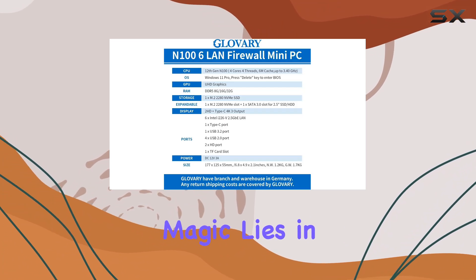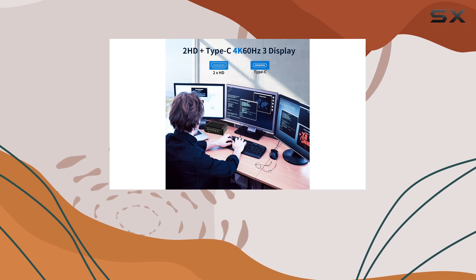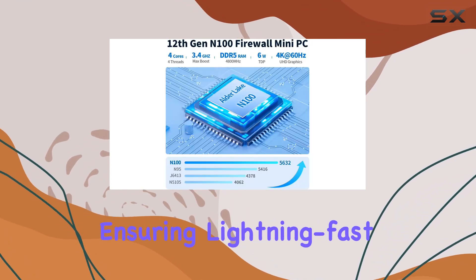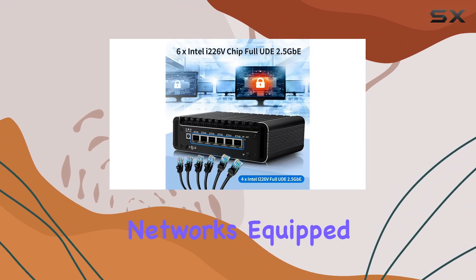But the true magic lies in its networking capabilities, featuring 6x I226-V 2.5G LAN ports, ensuring lightning-fast data transfer rates for even the most demanding networks.